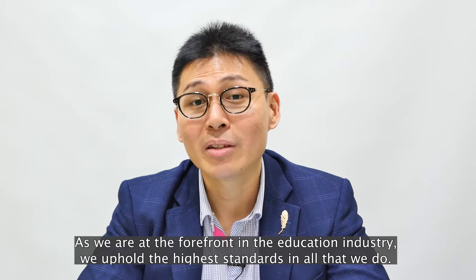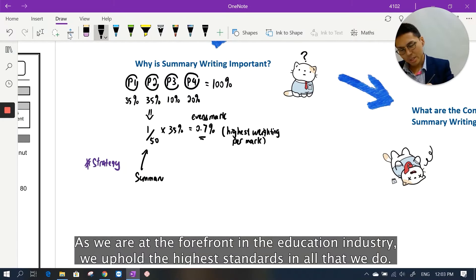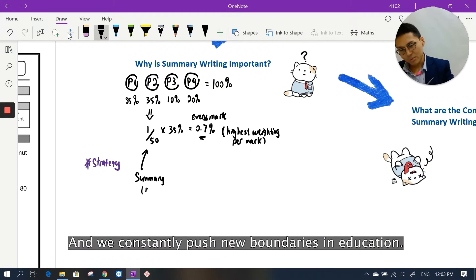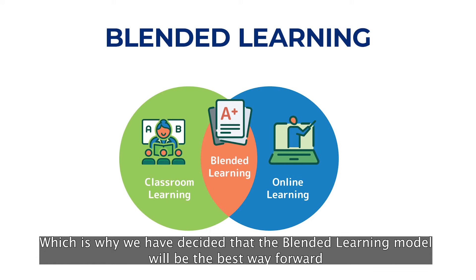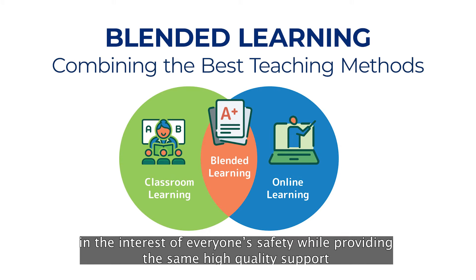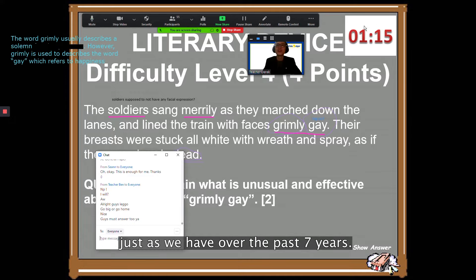As we are at the forefront of the education industry, we uphold the highest standards in all that we do and we constantly push new boundaries in education. Which is why we've decided that the blended learning model will be the best way forward in the interest of everyone's safety, while providing the same high-quality support just as we have for the past seven years.